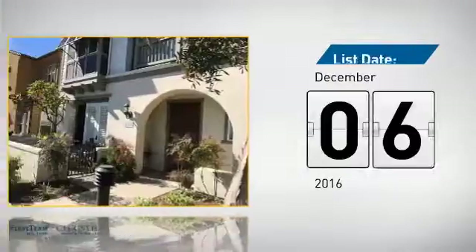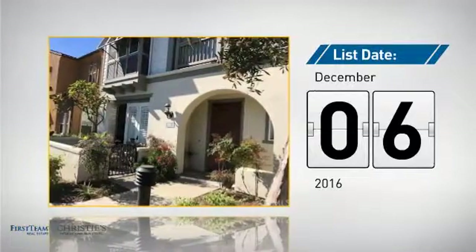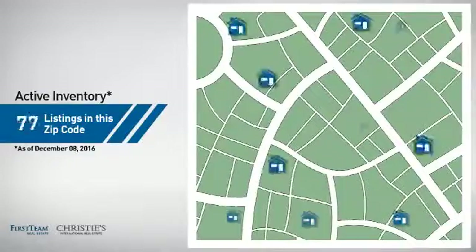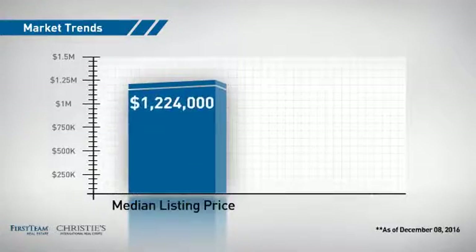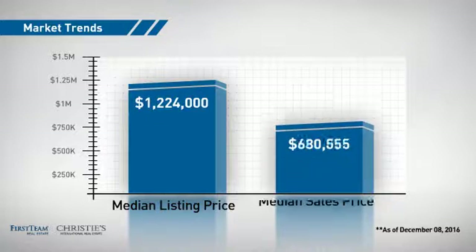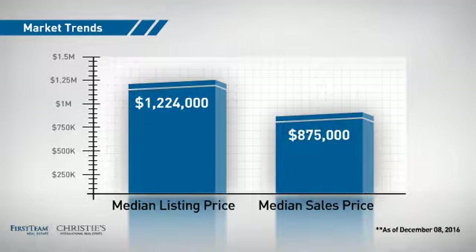It just went on the market this month. Wondering how it stacks up against the competition? There are now 90 homes on the market within this zip code, with a median list price of just over $1.2 million and a median sale price of just under $900,000.